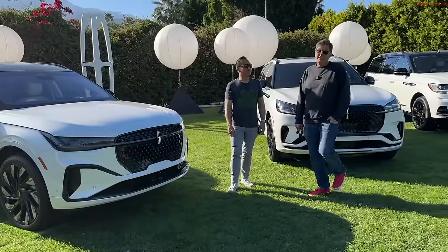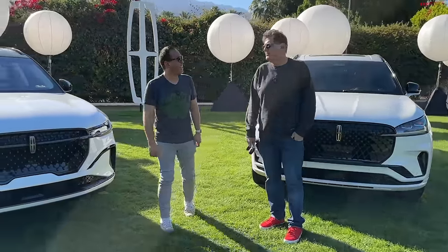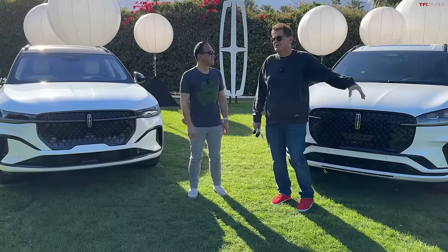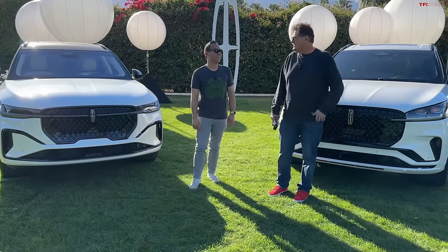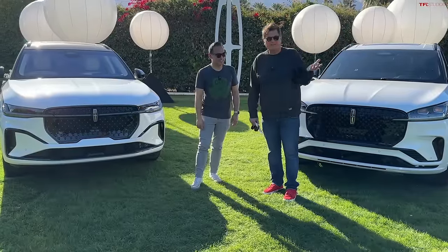The most important thing for me is I want to feel special — not comfort and space. That makes me feel like if I show up somewhere, the valet is going to jump to attention and park it up front. Exactly — even though it costs a lot more.